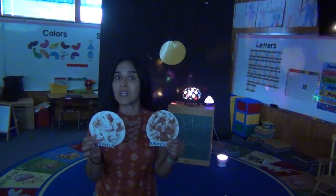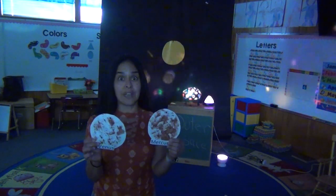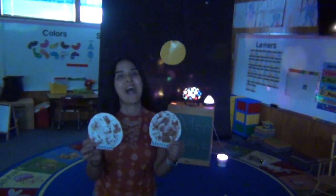No one can live on these planets because they're too close to the Sun. I wouldn't like to live there. Boys and girls, I hope you had a good time learning about Mercury and Venus. I'll see you later. Bye.